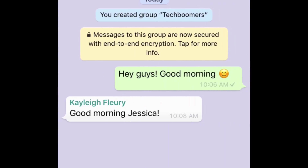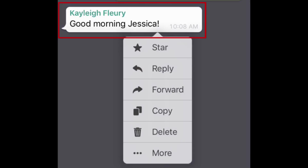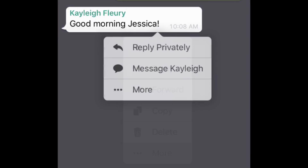Scroll through your chat to find the message you want to reply to. Tap and hold on the message bubble, then tap More. In the menu that appears, select Reply Privately.